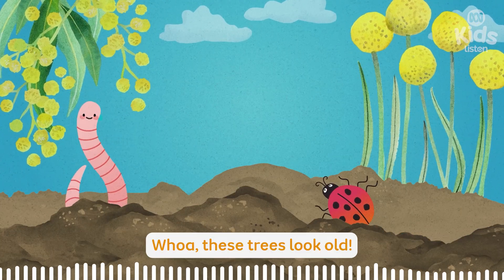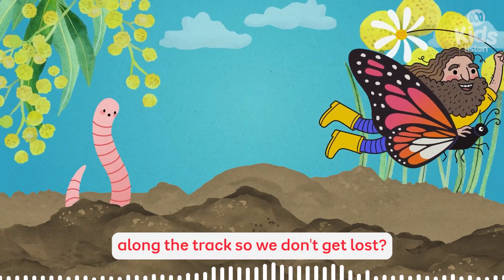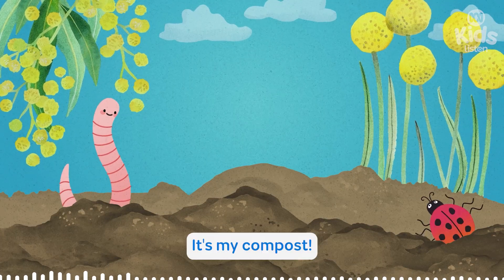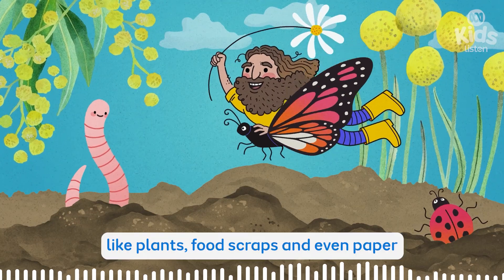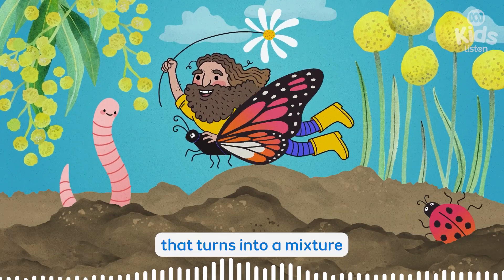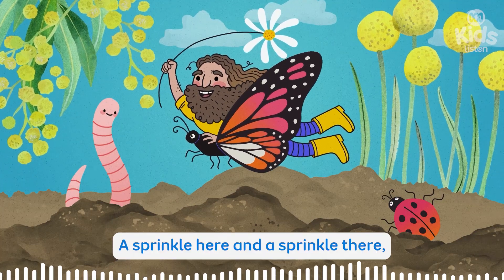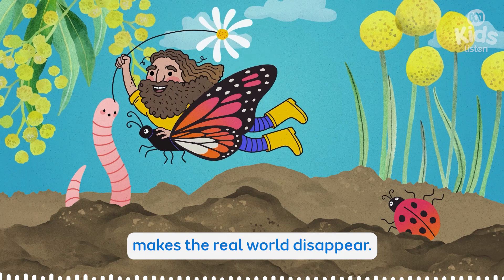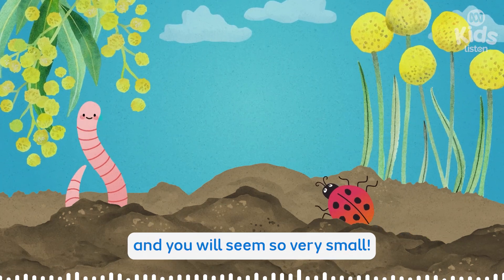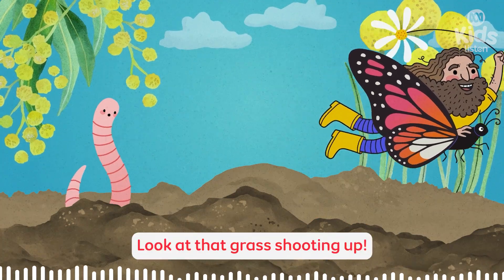These trees look old. Is Costa sprinkling crumbs along the track so we don't get lost? I don't think so. It looks more like dirt. It's my compost. It's made from things like plants, food scraps, and even paper that turns into a mixture to help the garden grow. A sprinkle here and a sprinkle there makes the real world disappear. All it touches will grow tall, and you will seem so very small. Whoa! I think it's working. Look at that grass shooting up.